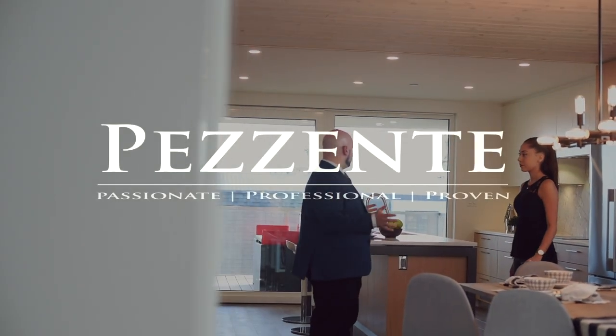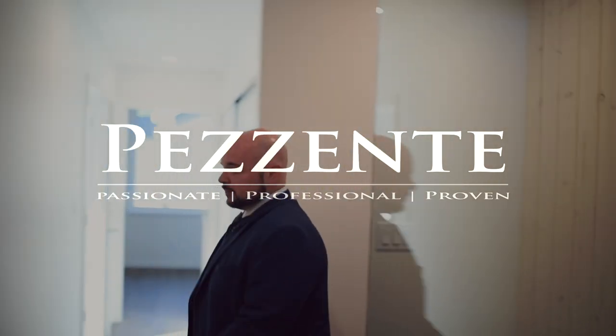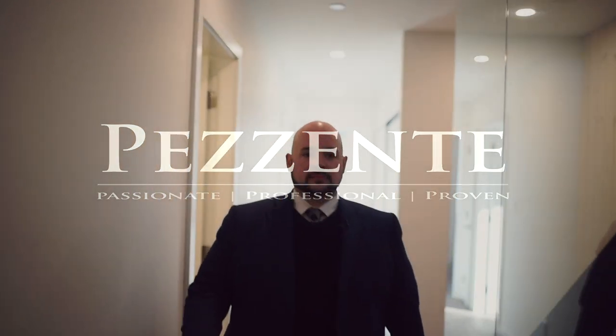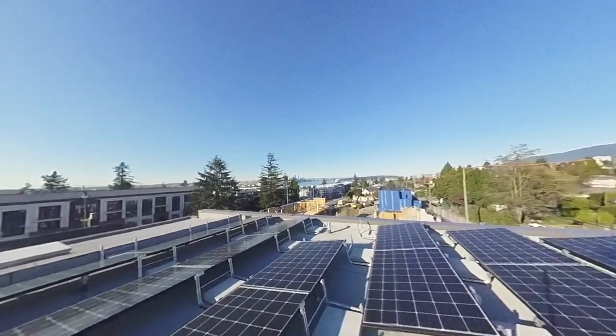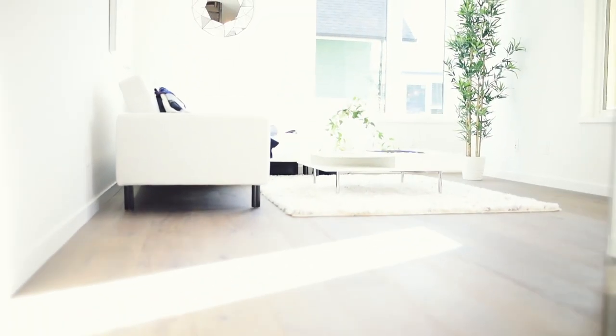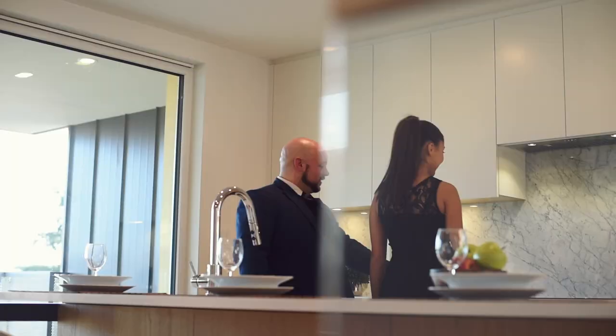Hi, I'm John Pizenti and I'm with Sutton Group West Coast Realty. I'm here today to show you 738 East 3rd Street. What's so special about the home is that it's the first classified net zero attached home of its kind in Greater Vancouver. What makes that so special is that the home actually produces more energy per year than it uses.